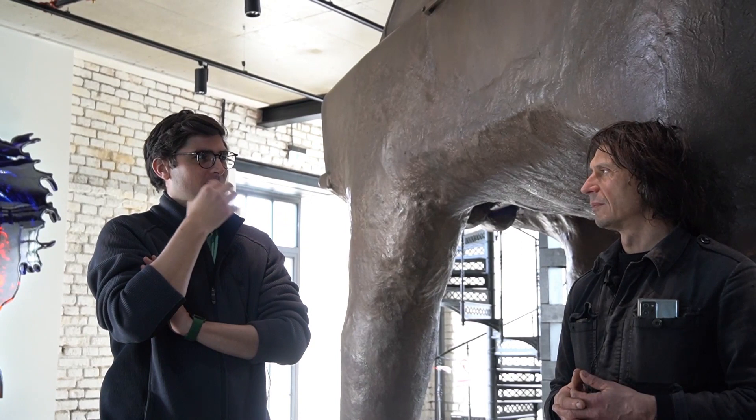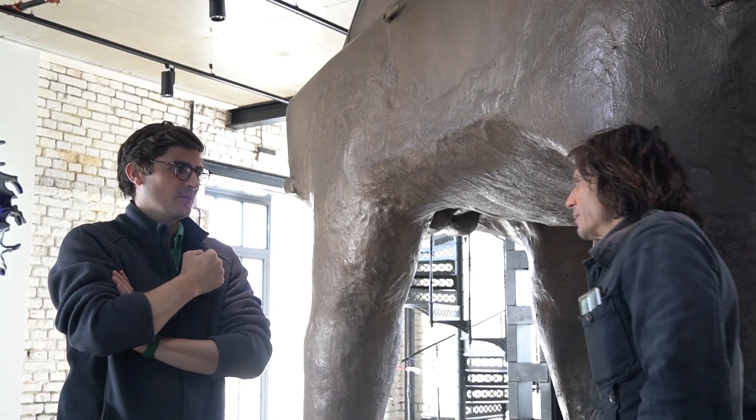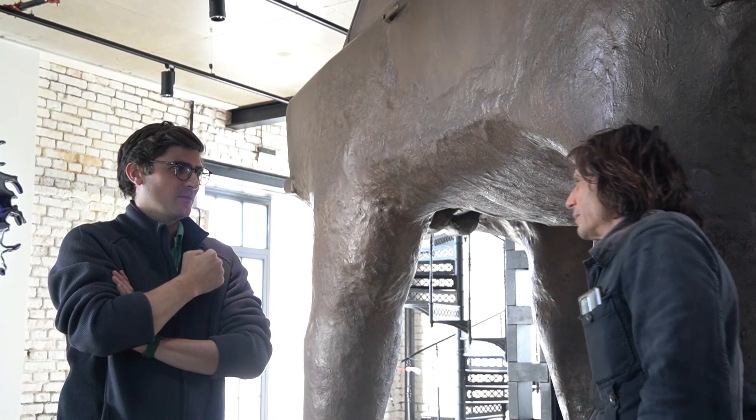So the way it usually works is there's a project and somebody comes up to you and says hey, I want this thing, and then after all these steps — budget, due date, technical stuff — you arrive at your idea of what the sculpture or architecture will look like.